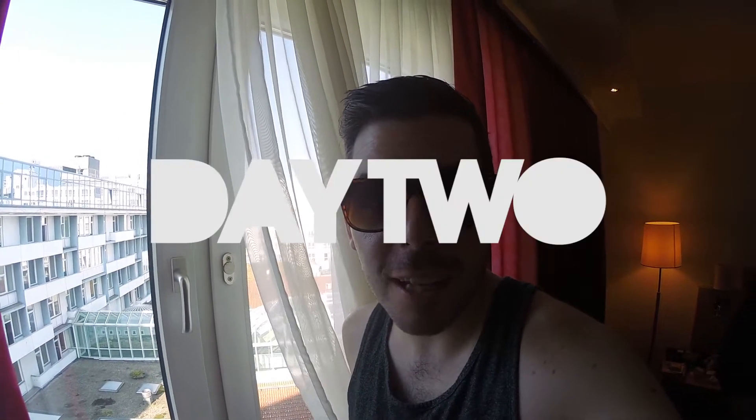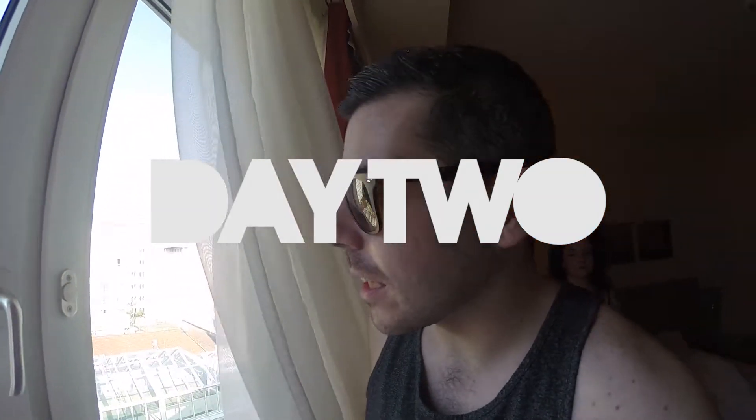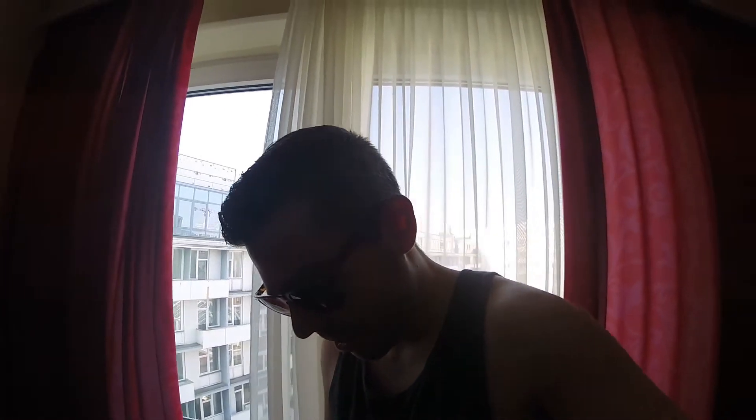Good morning guys, so we are on our first full day in Berlin and the weather is looking mighty fine. It's meant to be like 31 or 30 degrees, so hence the vest top. It's going to be pretty warm and we're going to be going to the museums.